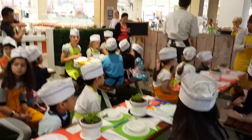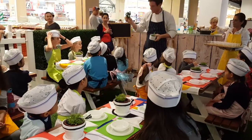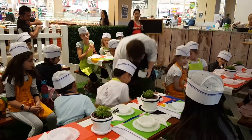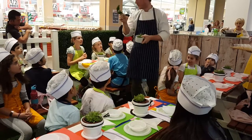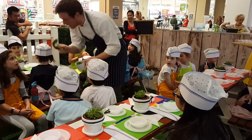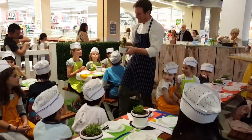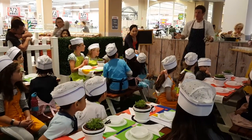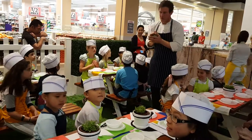It looks like a basil — it is a herb though, guys. It looks like a basil. Parsley! I like to grow a lot of fresh herbs at home when I can. They taste really, really good.